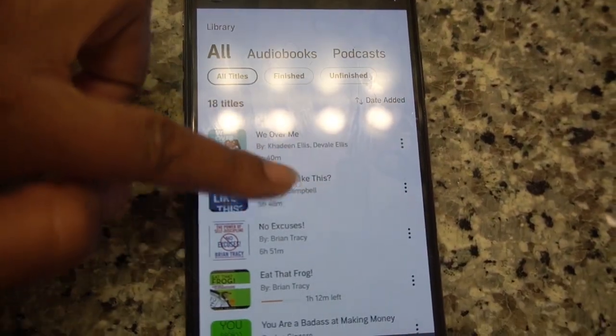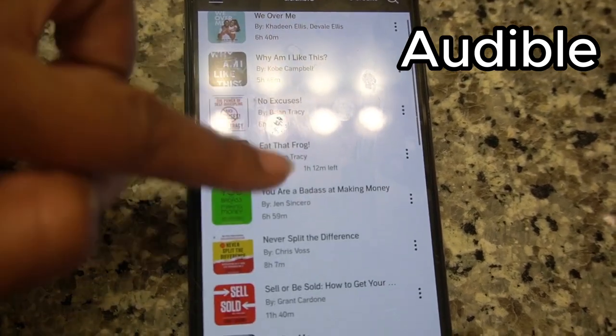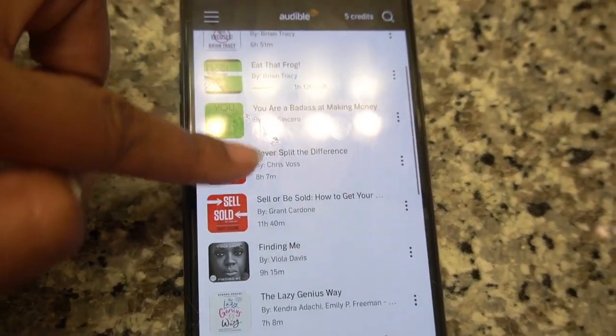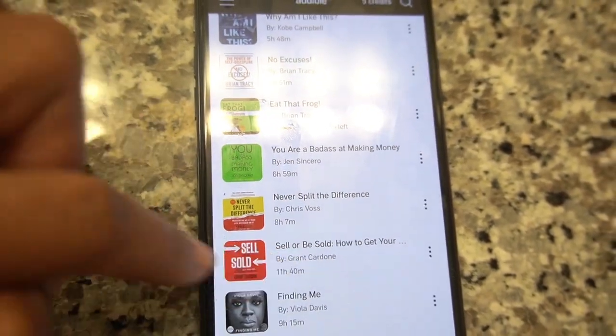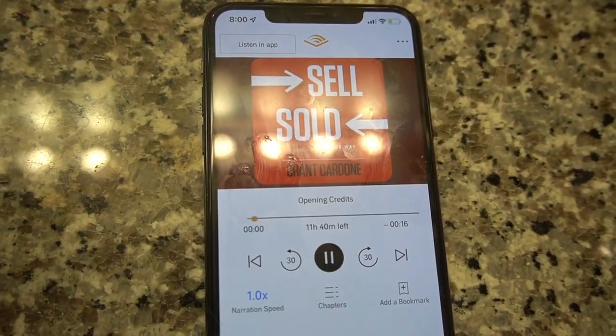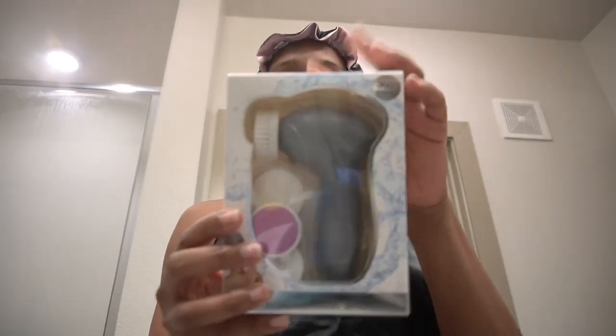I changed into something more comfortable and played something to feed my mind. I decided to go with the 'Sell or Be Sold' book because I did just launch my business and I want to learn some selling tactics, so we let that play.